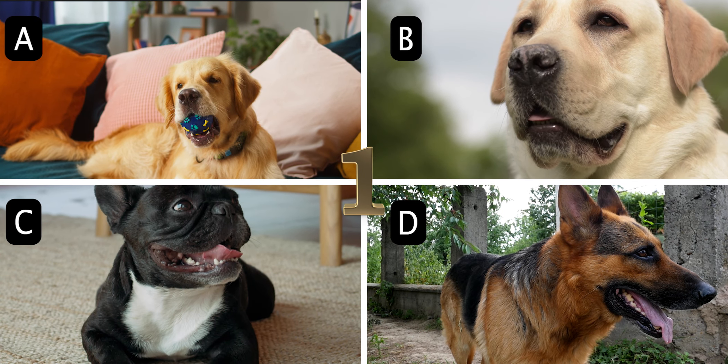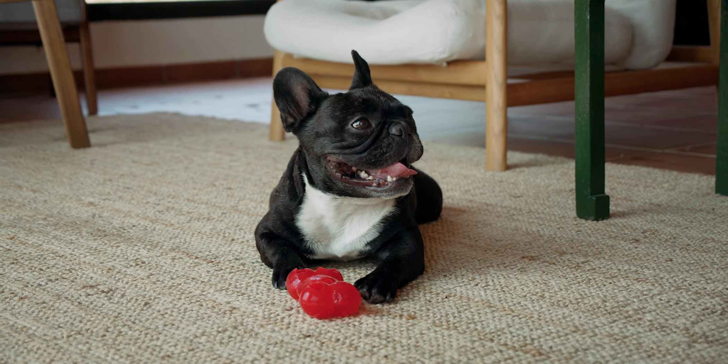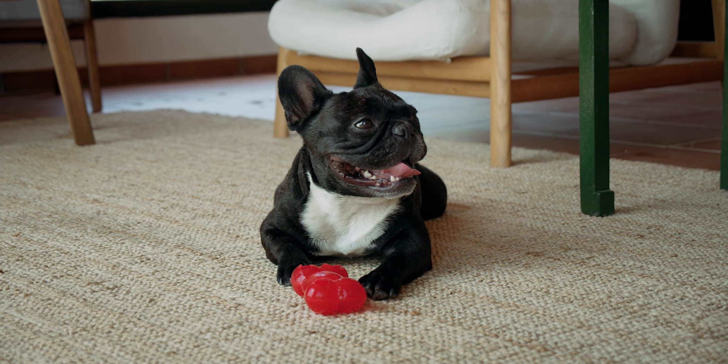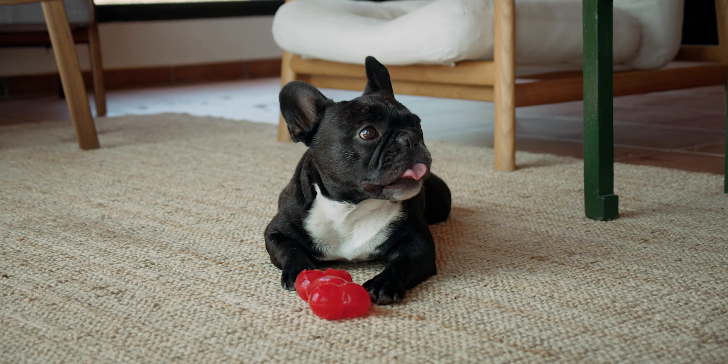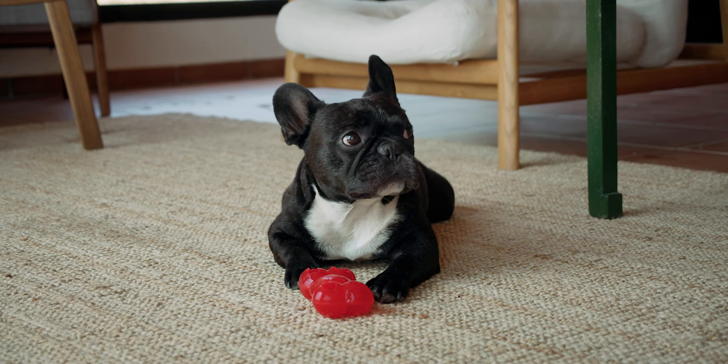The answer is C. French Bulldog. For the first time in 30 years, the beloved Labrador Retriever has been dethroned from its number 1 spot by the charming and irresistible French Bulldog, who has worked its way up from 2021's number 2 ranking.